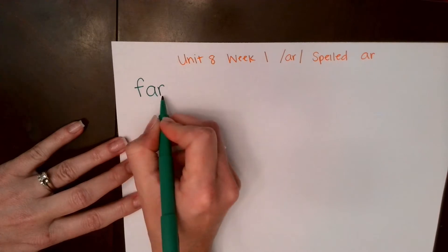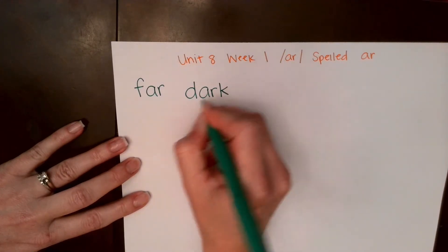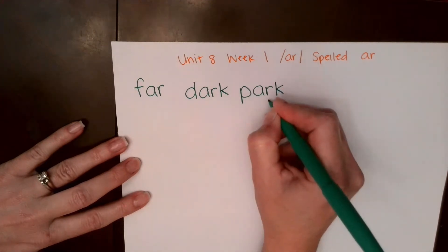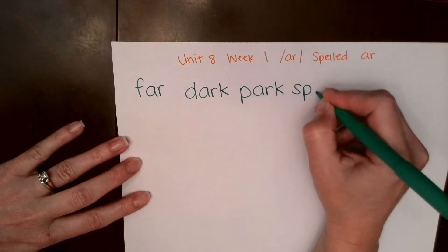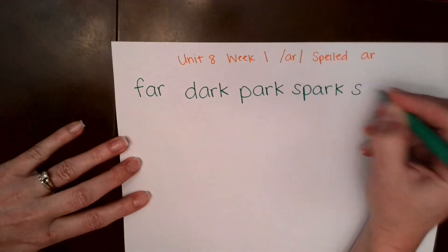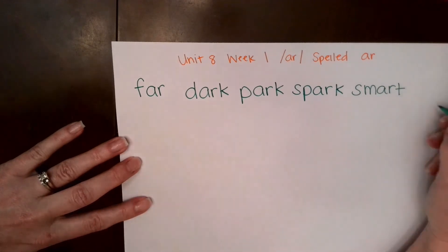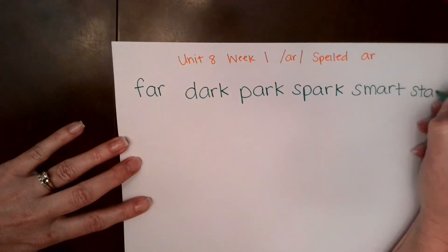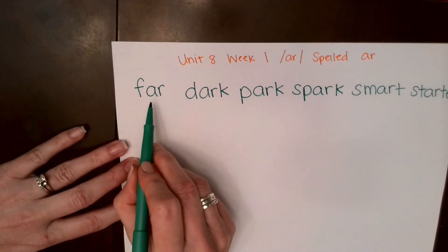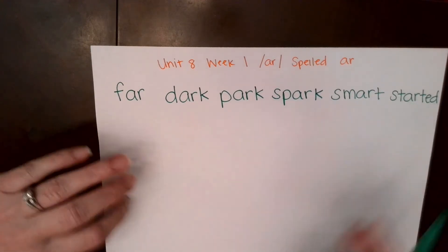R... far. D... R... dark, dark. P... R... park, park. S, P... R... spark, k... spark. S, M... R... smart, t... smart — just like all of you. S, T... R... start, id... started. Let's read this row together: far, dark, park, spark, smart, started. Good job.